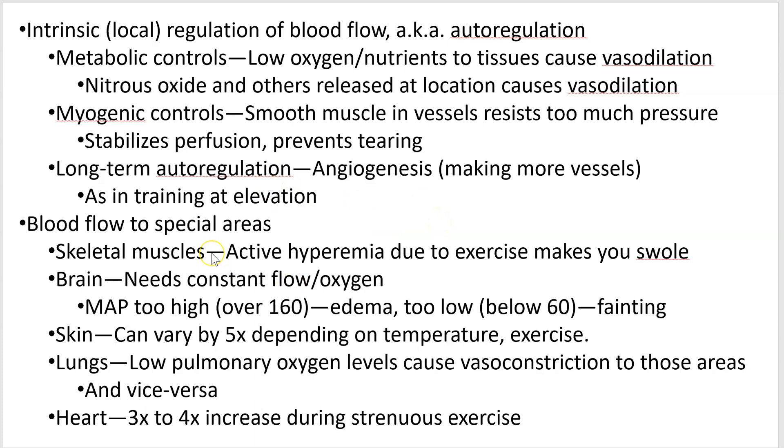Next, blood flow to special areas. Skeletal muscles experience what's called active hyperemia — when you get a pump on and blood flows there, you get a dramatic increase in the amount of blood that can go there.